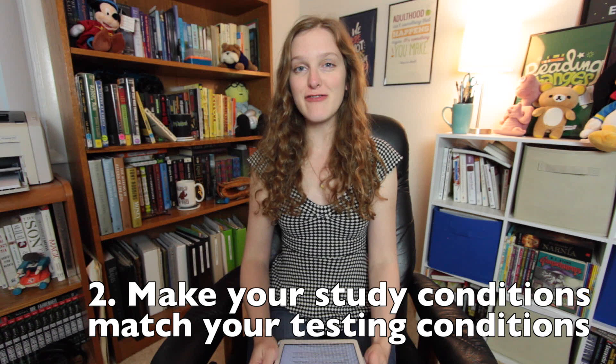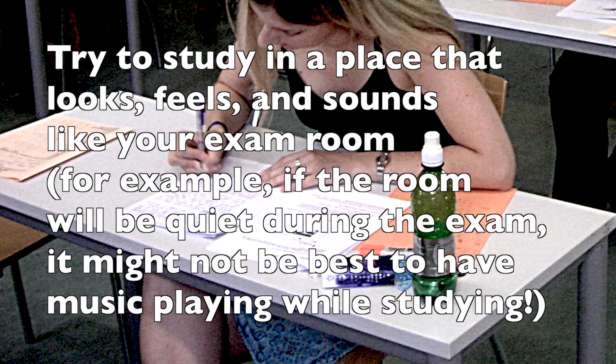Number two: another hack for studying effectively is recreating the conditions of your upcoming tests. Try taking your self-made quizzes in the actual room you'll be tested in. Set a timer so you'll get a feel for the pressure you'll be facing. Research has also shown that being in the same environment where you learned something can help you recall it better, and it may also cut down on test anxiety.